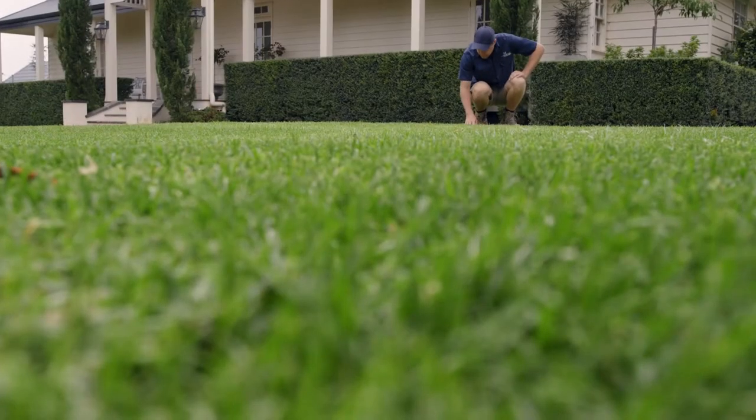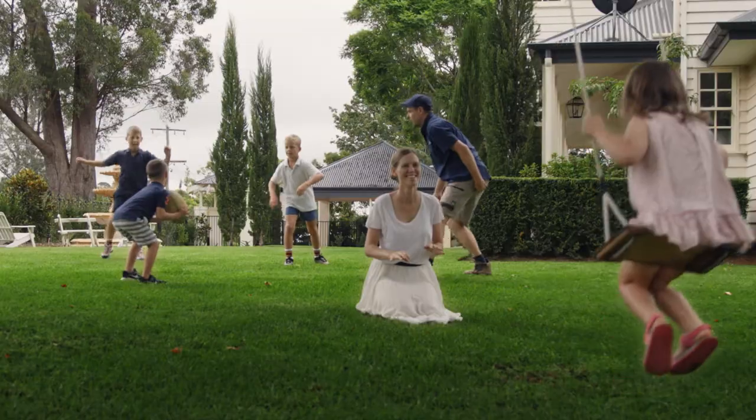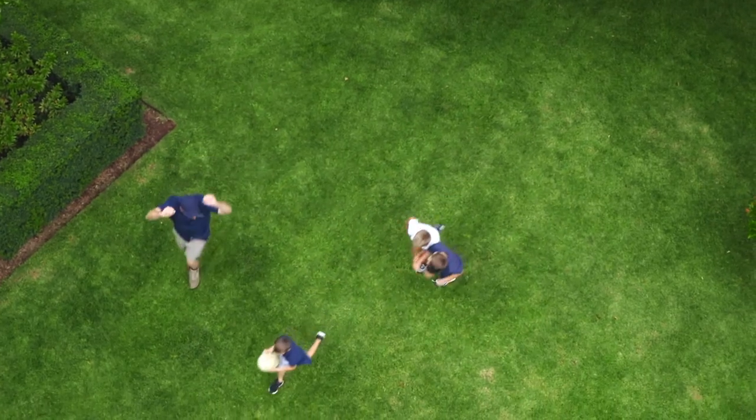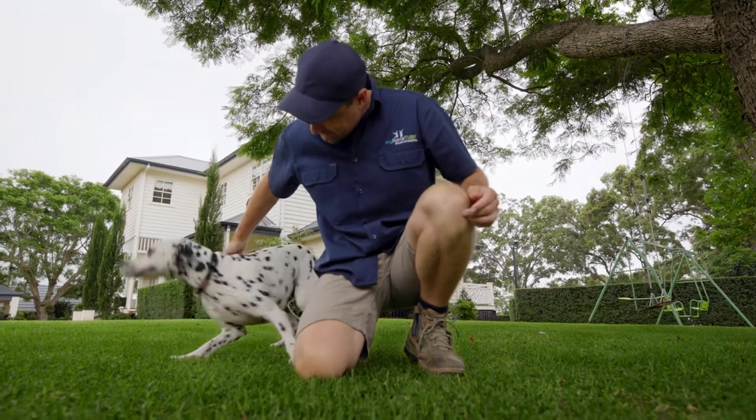Simply, it's a great all-rounder. It thrives in full sun, it's quite soft, has a thatch layer as well so it's good for high traffic, kids, families, large parties — and I have no doubt about it, Kenda Kikuyu is my choice for dog owners.